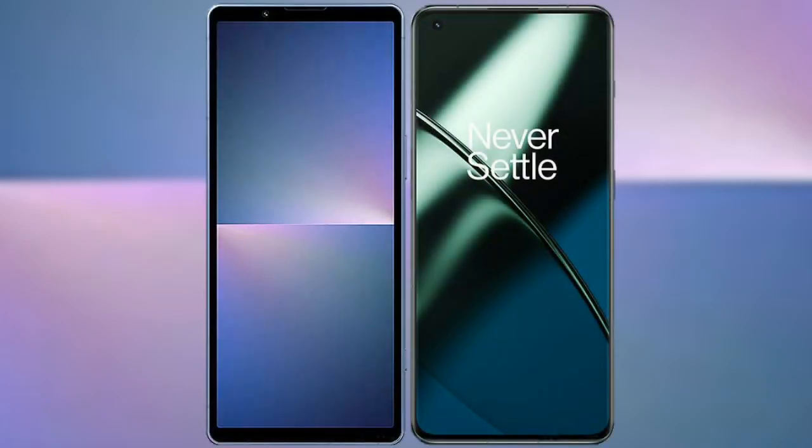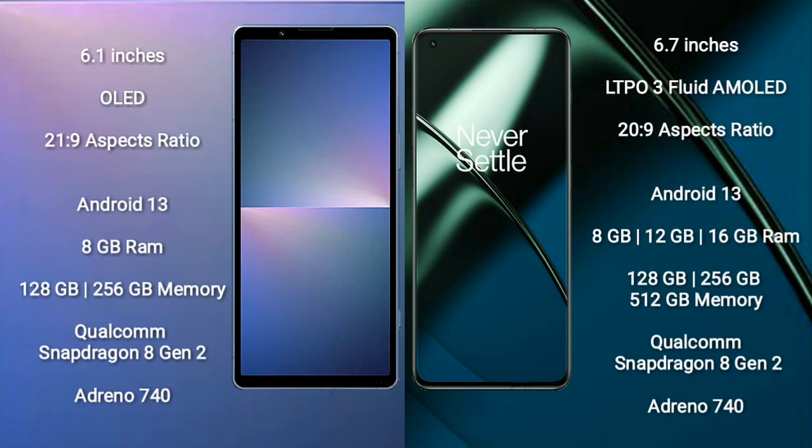I will compare the new Sony Xperia 5 Mark V with the OnePlus 11. The Sony Xperia 5 Mark V comes with a 6.1-inch OLED display with an aspect ratio of 21:9. The OnePlus 11 comes with a 6.7-inch LTPO 3 flat AMOLED display with an aspect ratio of 20:9.